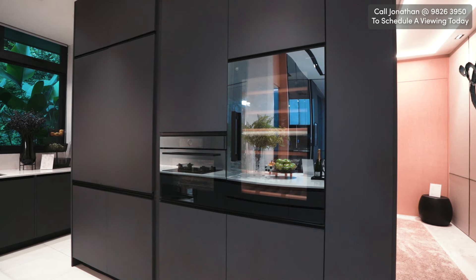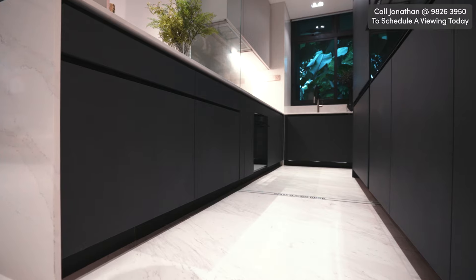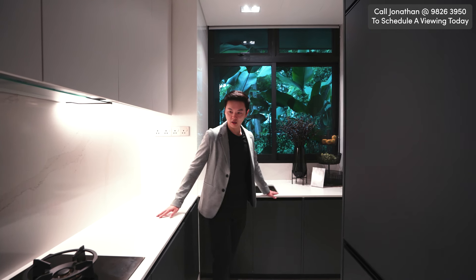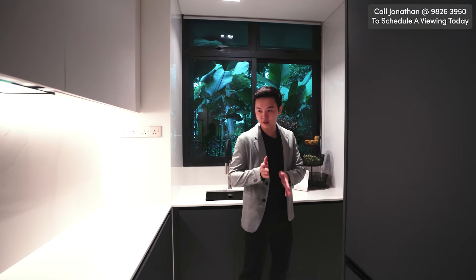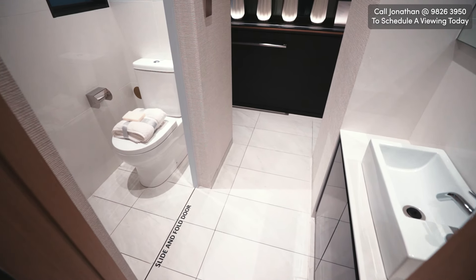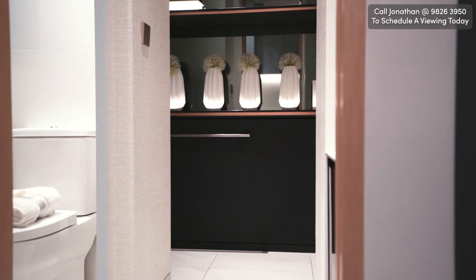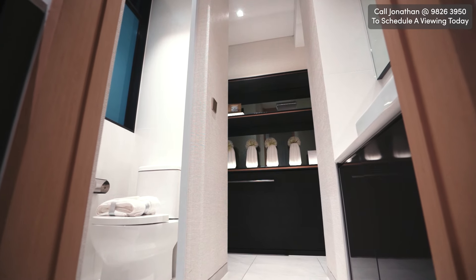The wine chiller here fits up to 20 bottles of wine. We have an oven here and another oven as well, plus three gas hobs. Behind me, we have the wash basin and lots of space for cutting and chopping your ingredients and groceries. Right behind is the yard area — there's a WC and a wash basin. They've actually made it into a helper room with a bed, and she has her own private toilet here.